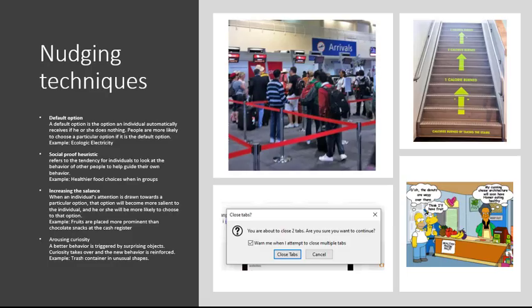I call this slide 'nudging techniques' — this is not necessarily an exclusive list, but by reviewing the literature and examples, I extracted four common ways to nudge.